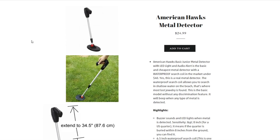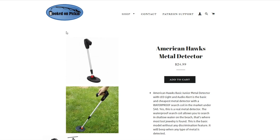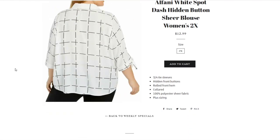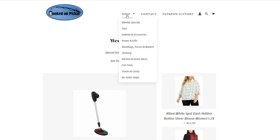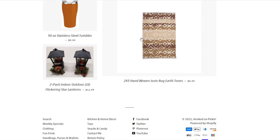Then we have a fun toy — an extendable metal detector, perfect for Christmas or all year round, at $24.99. Really cool and comes very well packaged. Then we have a beautiful 2X Alfani white spot-dash hidden button sheer blouse at $12.99 — very flattering. All of these items are under the weekly specials category; just use the drop-down menu on hookedonpickin.com.